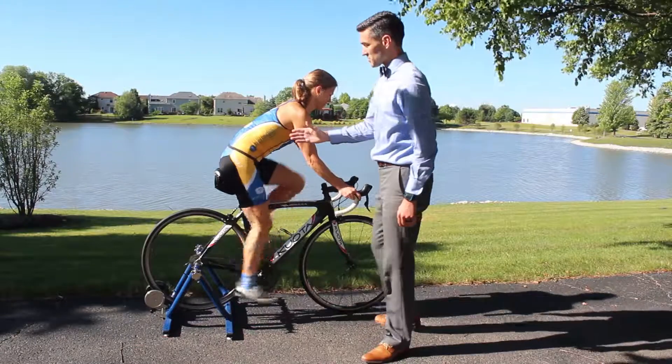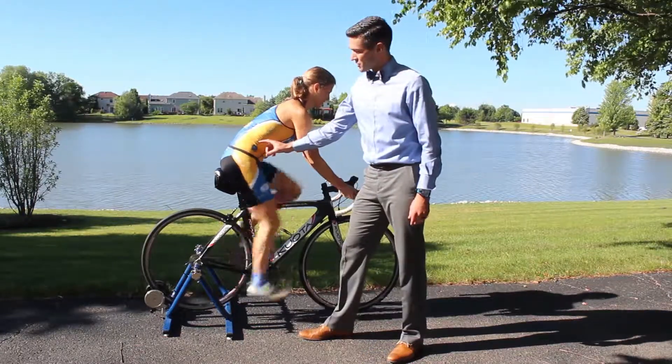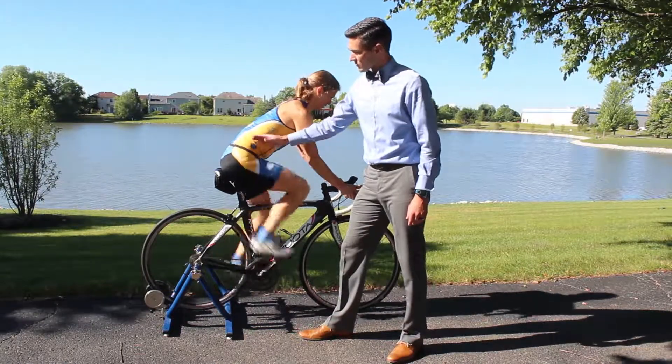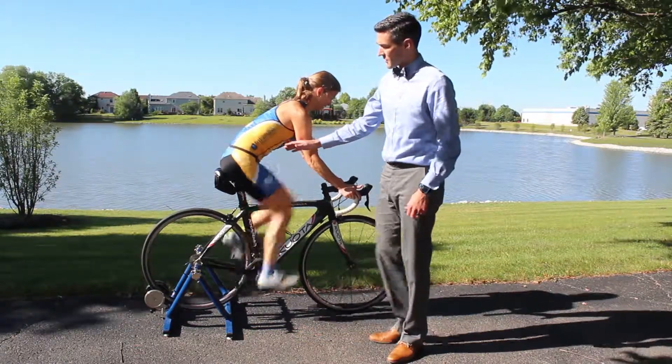We're with Karen riding her bike and she's demonstrating for us some issues common to hip, IT band and knee pain with our cyclists — reaching for the pedals and a big rock from our hips. It can lead to a lot of discomfort.